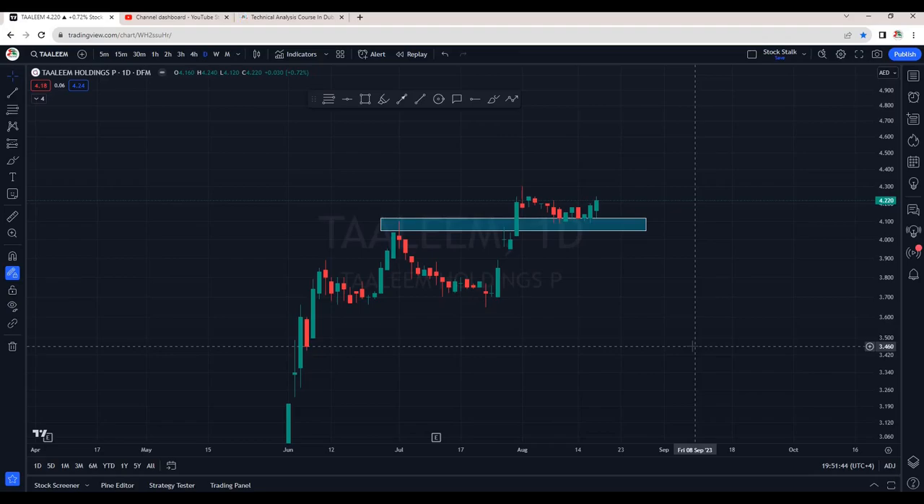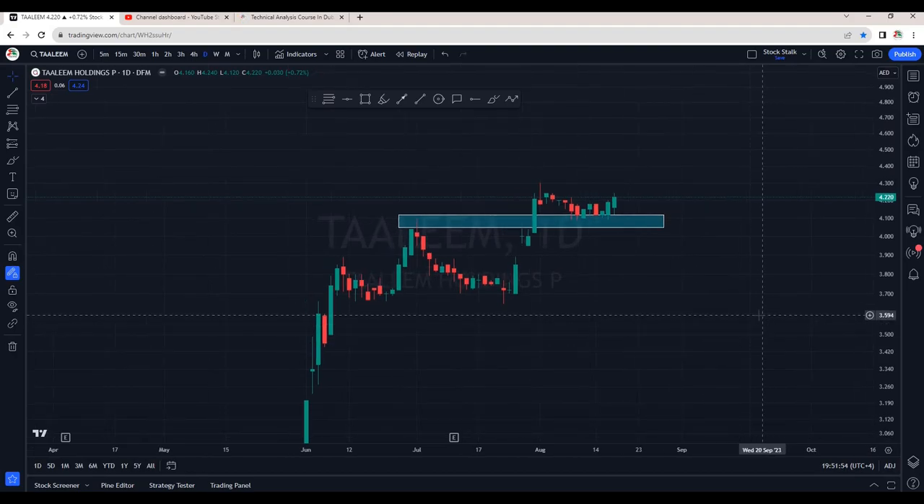Hello Stock Stalkers, welcome back. My apologies for uploading this video a bit late — I was quite occupied today. Let's have a quick rapid-fire round on bullish stocks.